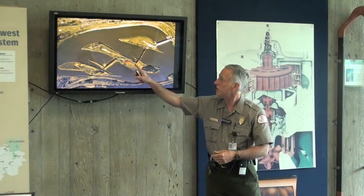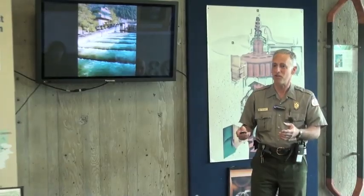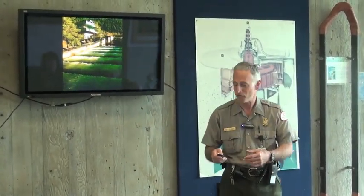We're here on the Oregon side. This is where the fish ladder passes through on Bradford Island. Salmon are important to us — they play an important part in the economy here and the culture of the Northwest, both for us and the Native Americans who were here before us.